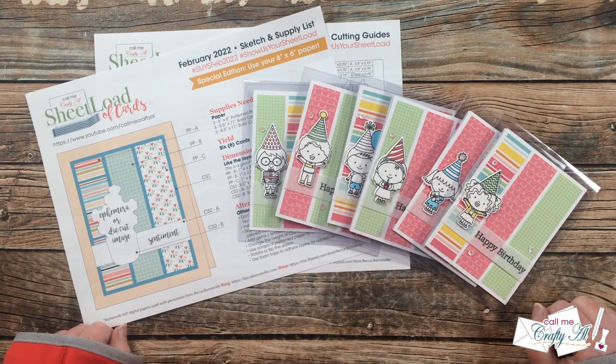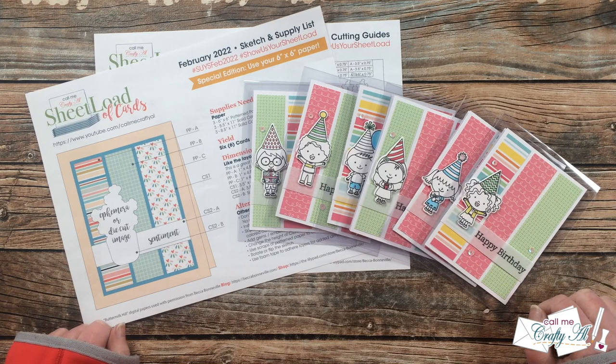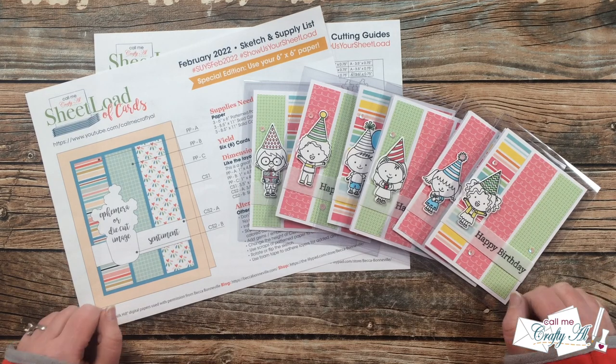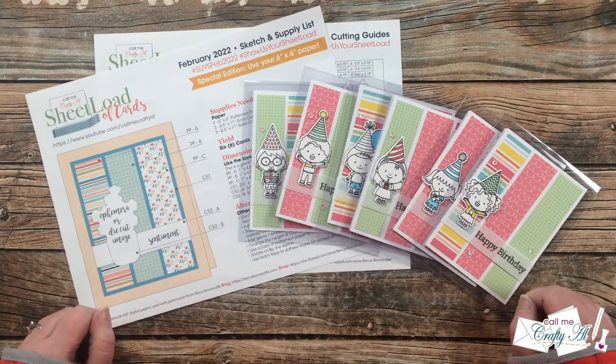Hello crafty friends, it's Alicia of the Call Me Crafty Al YouTube channel, and I am finally here with the monthly sheet load showcase. I hope you'll stick around and see what my team of collaborators has created with the February 2022 sheet load of cards.